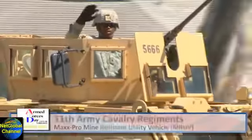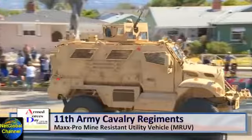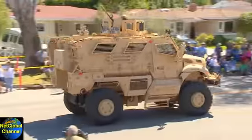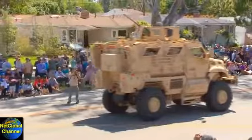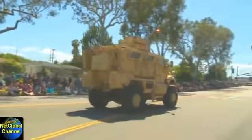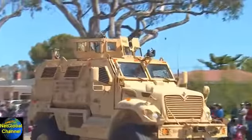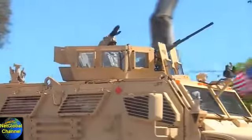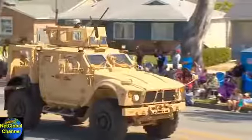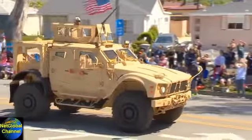This is the 11th Army Cavalry Regiment's MaxPro Mine Resistant Utility Vehicle — the latest in armory technology. This vehicle can withstand ballistic fire, mine blasts, improvised explosive devices, and nuclear, biological, and chemical environments. Literally. A two-man crew, four to six passengers, and a gunner. And approaching the podium, the 11th Army Cavalry Regiment's Mine Resistant Armored Protection, the MRAP.